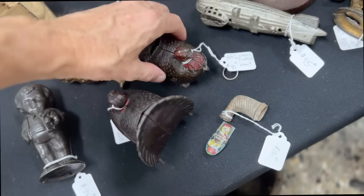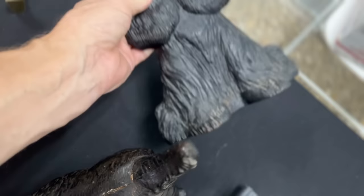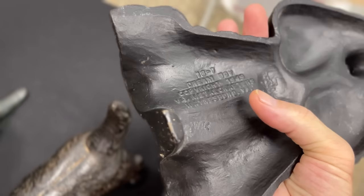$95 on the Zeppelin because that's a desirable design. After the Hindenburg disaster, they quit making anything that looked like Zeppelins. The turkey is really cool with Thanksgiving coming — also $95. He's got a bunch of cool cast iron. I believe this is Hubley, the Scotty doorstop. I have not seen the spaniel before. This one's a little more recent in time. This is Dream Boy — Virginia Metal Crafters 1949. They did a lot of work for Colonial Williamsburg and other places. They were based in Waynesburg, Virginia, not far from the Cumberland Gap.